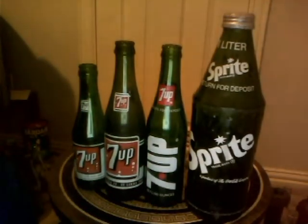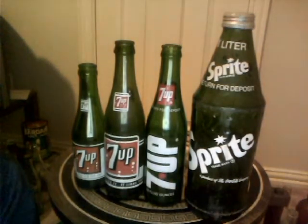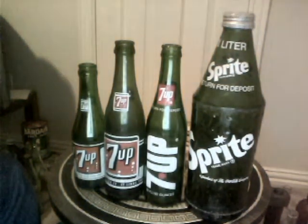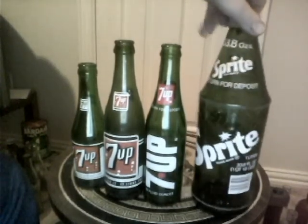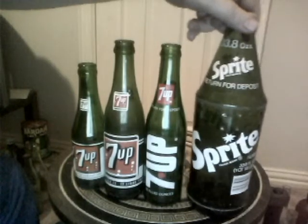This is another assortment of my soda bottles that I recently acquired. This big one on the end is a liter Sprite bottle. This is another first from my collection — I don't have any Sprites. This one has the lid on it, so I thought that's really cool. It says return for deposit.